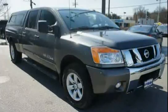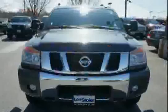The low mileage of 8,745 miles makes this Titan an easy choice for you.